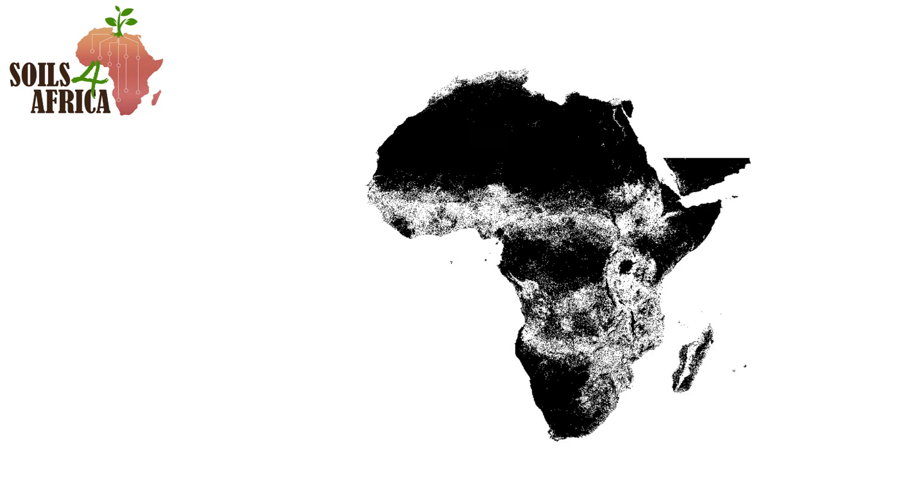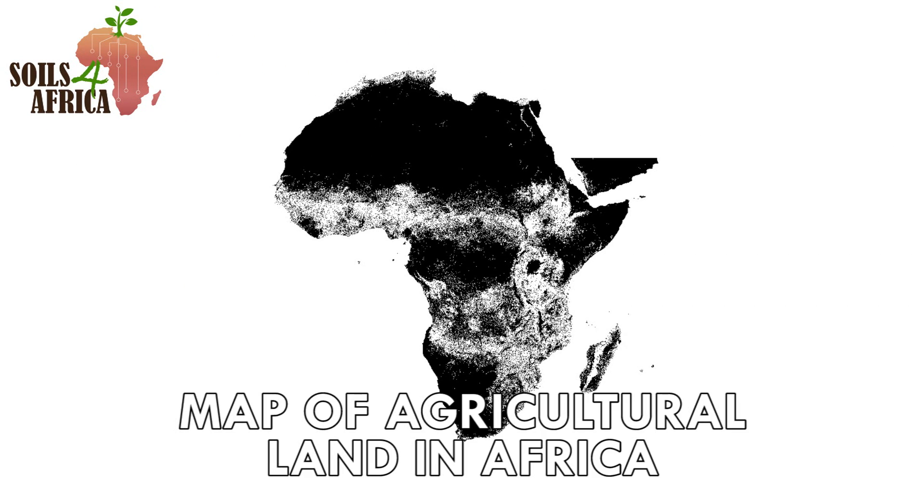A key output of year 1 was a map of agricultural land in Africa. Based on LUKAS's land use maps, it shows the location of land used for different agricultural land uses such as cropping, grazing and agroforestry. The map will help select the locations for soil sampling, and will help make sure that the samples represent lands under different kinds of agricultural use.